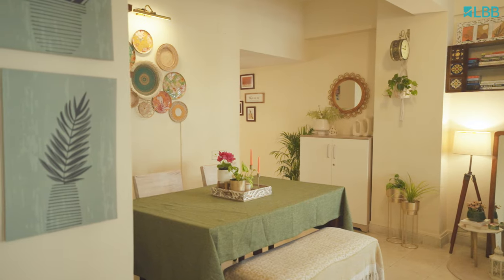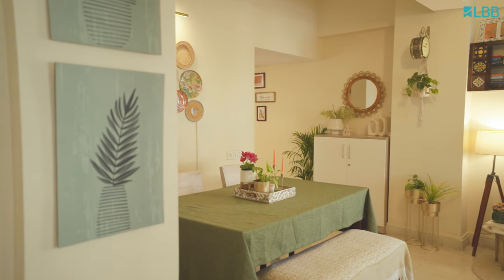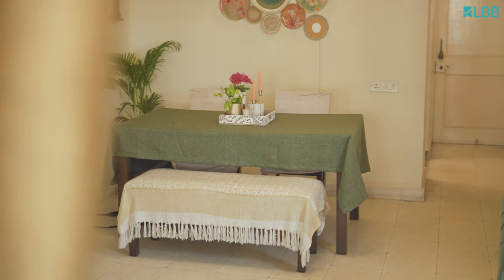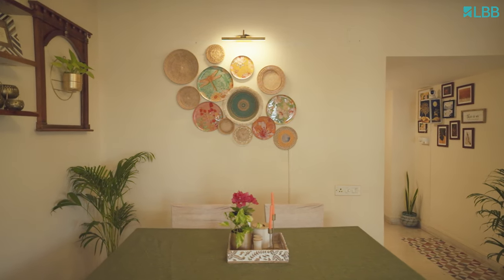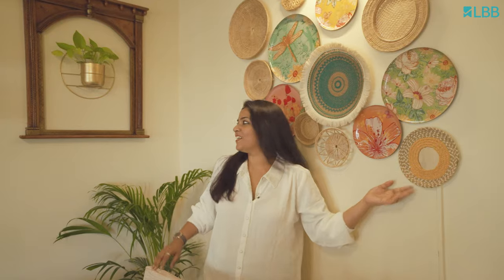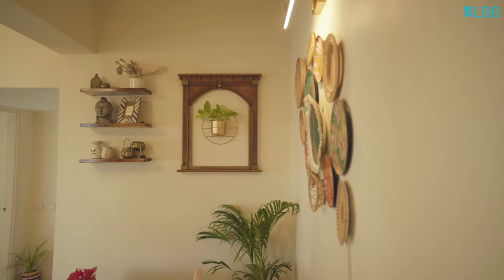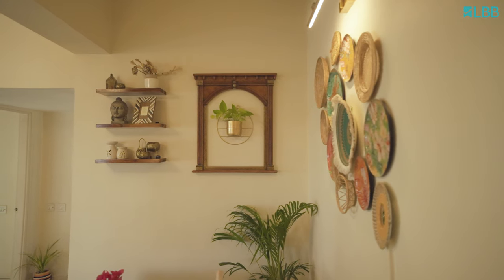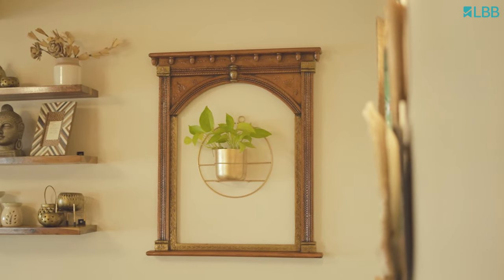Let me take you to my dining area now. There are three of us in our family, and this dining table is just right for us to share our stories while we have our meals together. I've styled this space with a mix of cane and metal wall plates, a few of them DIY. The other side of the wall has floating wall shelves and a wooden charokha. To add a bit of flair to this charokha, I have added a melted planter with golden pothos.